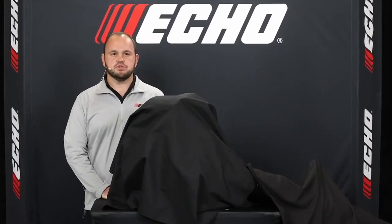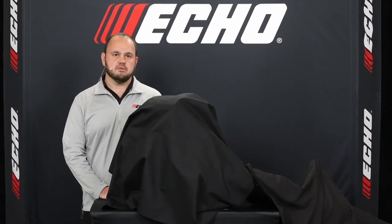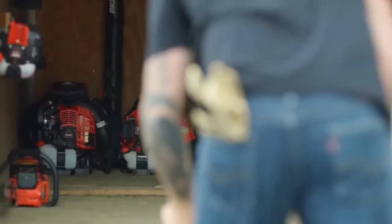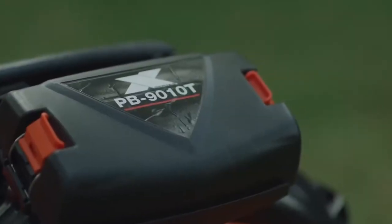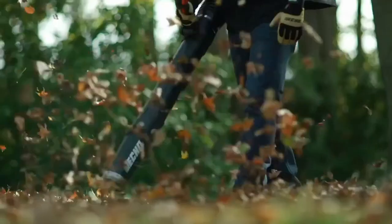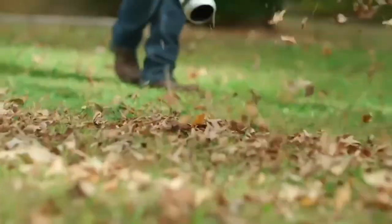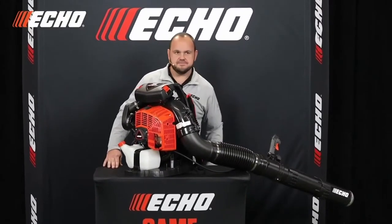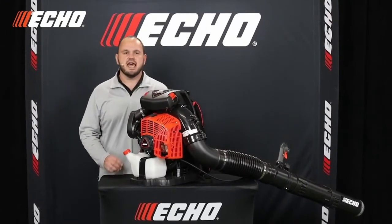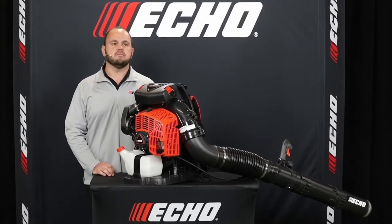And now, on the 45th-year anniversary of the world's first backpack blower, please welcome another industry first: the new world's most powerful backpack blower, the PB9010. With nearly a 20% increase in power over the competition, ECHO has once again changed the game. The PB9010 provides industry-shattering performance of 1,110 CFM at 220 miles per hour — and that is at the end of the blower tube performance.